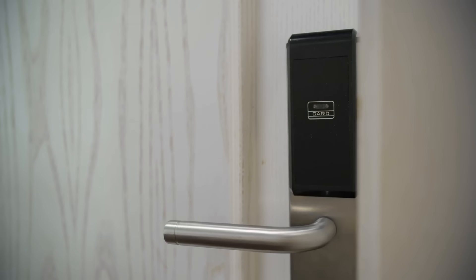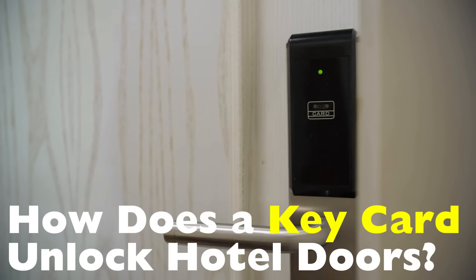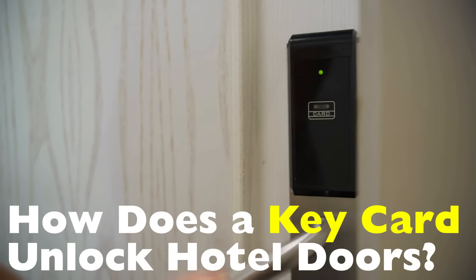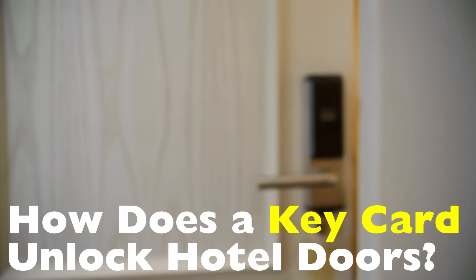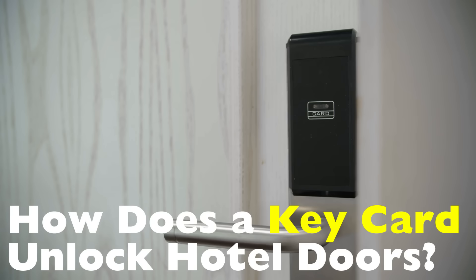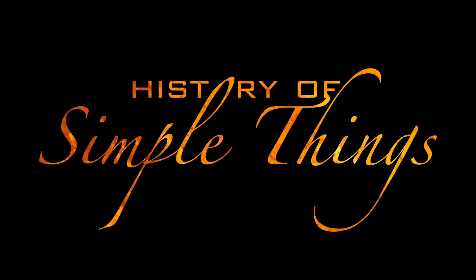Today we're unlocking the secrets — literally — behind how a key card unlocks hotel doors. From how they're programmed to what's inside the door to how your card knows which room is yours, you'll never look at your hotel stay the same way again. Right here on History of Simple Things.